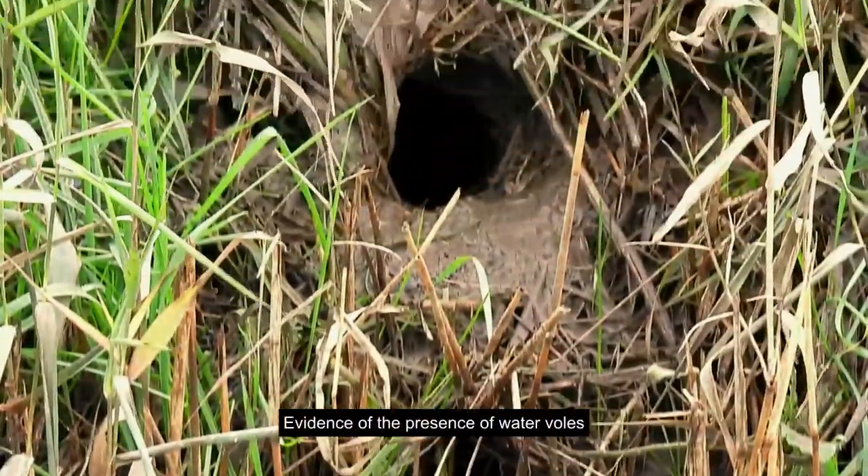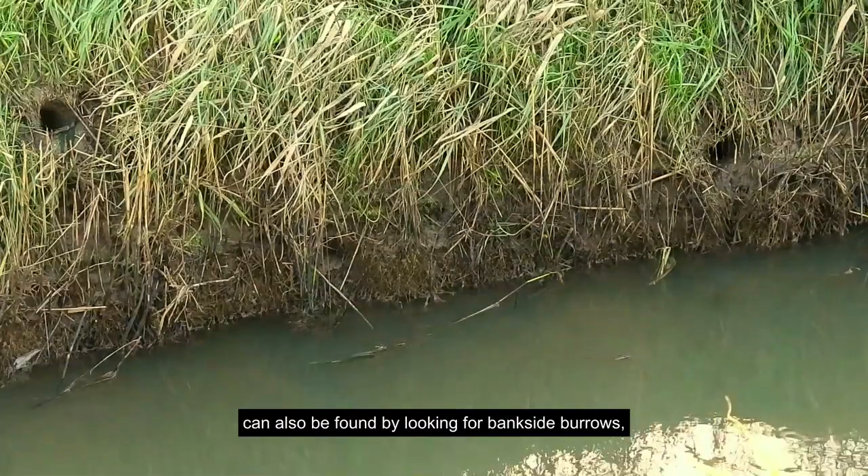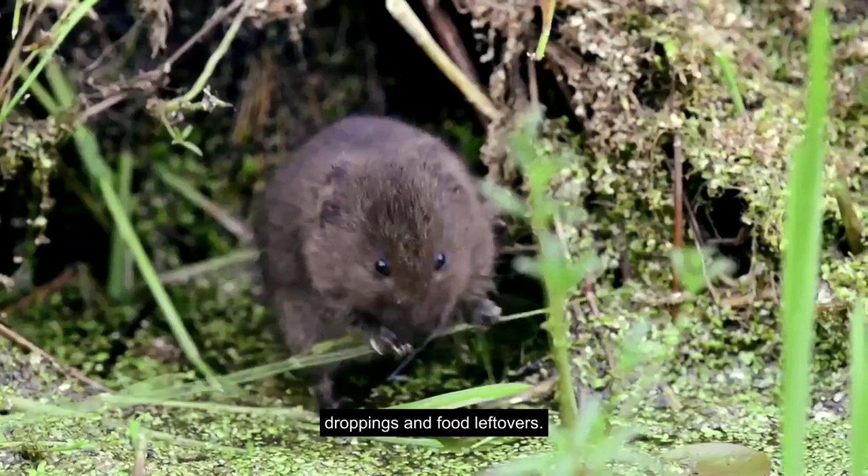Evidence of the presence of water voles can also be found by looking for bankside burrows, droppings, and food leftovers.